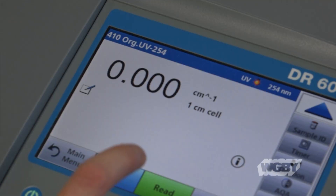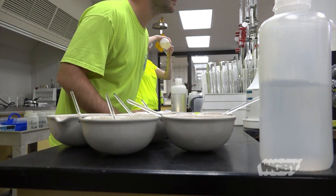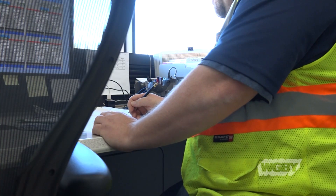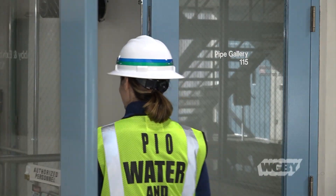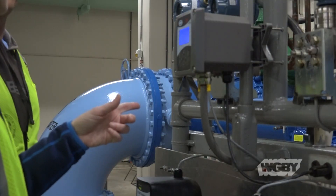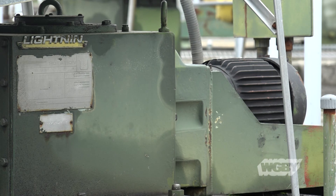The 1974 building keeps pretty much everything under one roof — water testing labs, the control room, and of course lots of pipes, big and small, mostly big. But the process in here doesn't take place until it's gone through a pre-treatment out back, where the humming of these motors is a 24-7 endeavor.